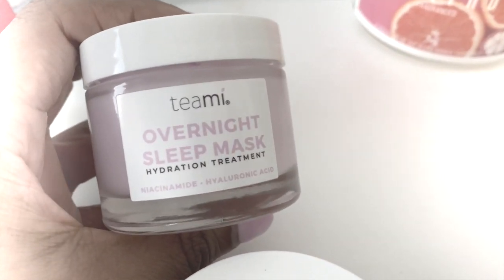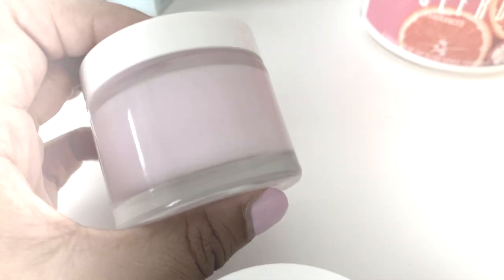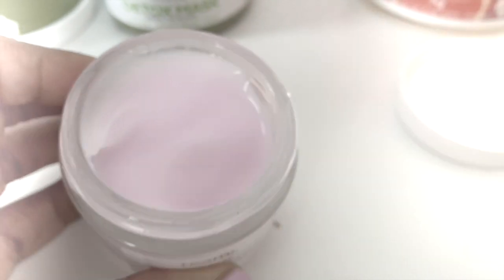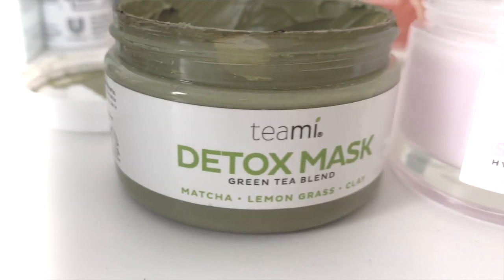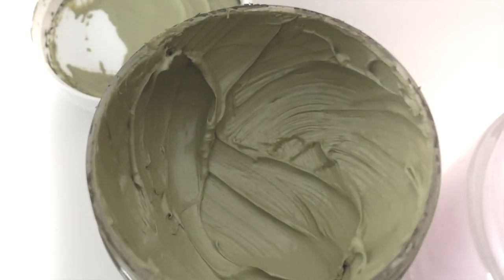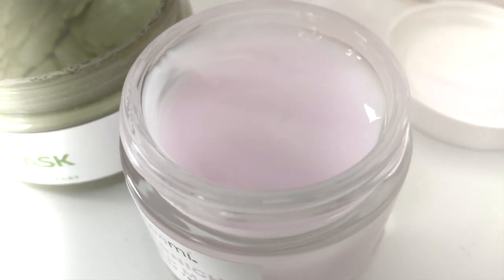Their newest mask is called the overnight sleep mask, and this is a hydration treatment. I really love overnight masks because I deal with dehydration — though I have oily skin, my skin gets really dehydrated, especially when dealing with acne or maskne. This mask contains niacinamide, which is a skin brightener and effective treatment for acne-prone skin, and hyaluronic acid, a humectant that draws moisture into the skin.